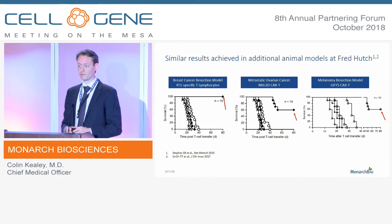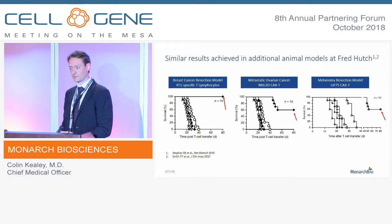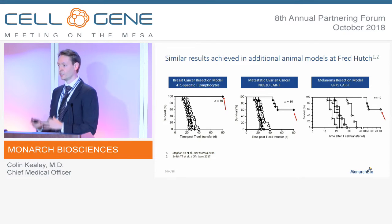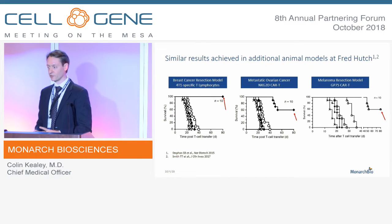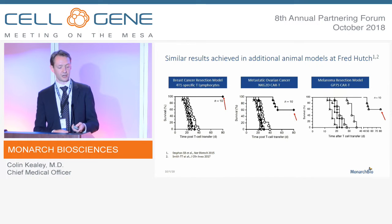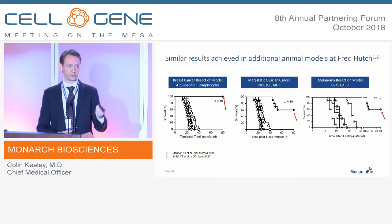This is not a one-off — we've done it again and again. All different cell types, all different tumor models, xenogenic and syngeneic — we always see a very robust effect. We are firm believers in this local delivery strategy, and we think it is a very credible path to treating solid tumors with cell therapies.